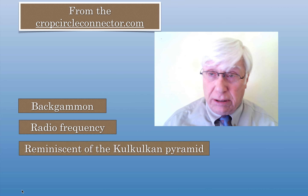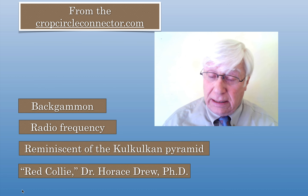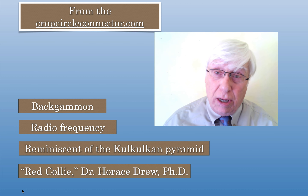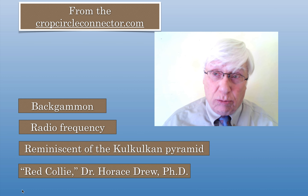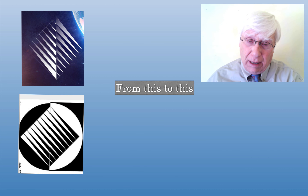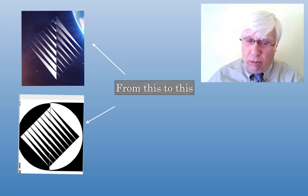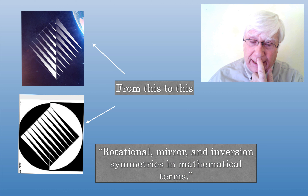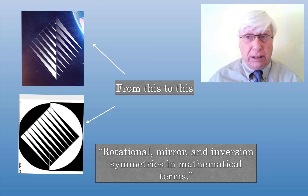But Red Collie — his real name is Dr. Horace Drew, PhD from Caltech, one of the few scientists interested in crop circles — he does really good work. He said this is a mathematical inversion, called rotational mirror and inversion symmetries in mathematical terms. That caught my eye. I thought that sounds intelligent.